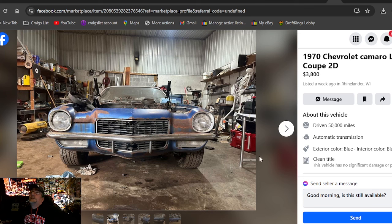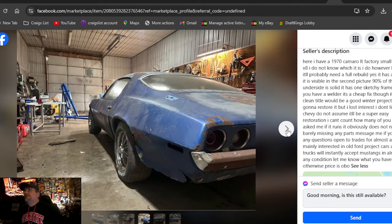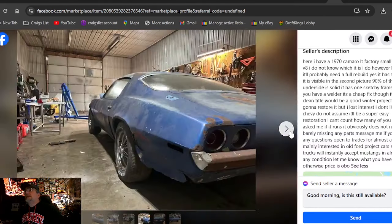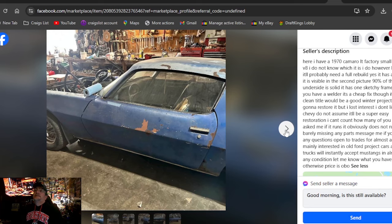My pick of the day: Wisconsin — 1970 Chevrolet Camaro LT coupe 2D, $3,800, posted one week ago. It's a 70 Camaro with a factory small block V8. Don't know which one — probably needs a rebuild. The hood is visible in the second picture. 90 percent of the underside is solid; it has one sketchy frame rail on the back — cheap fix with a welder. Clean title. Would be a great winter project. He'll trade for a Mustang, otherwise it's best offer.